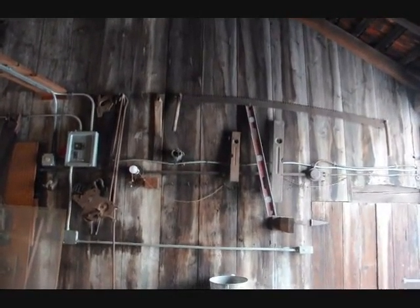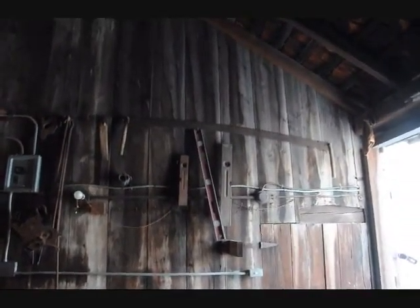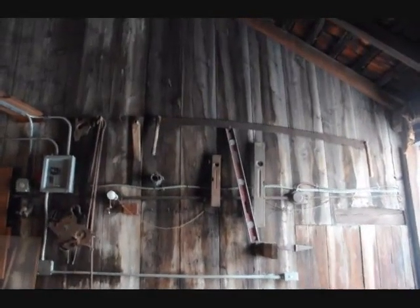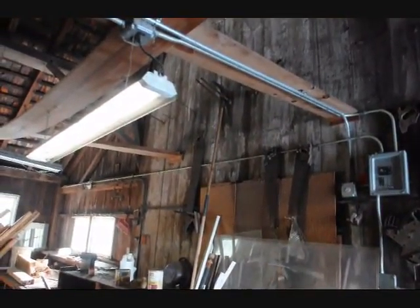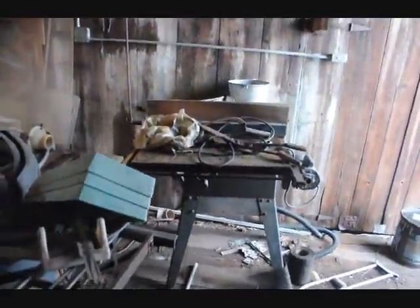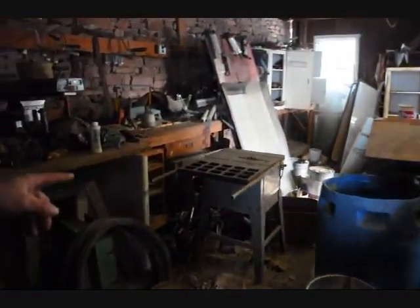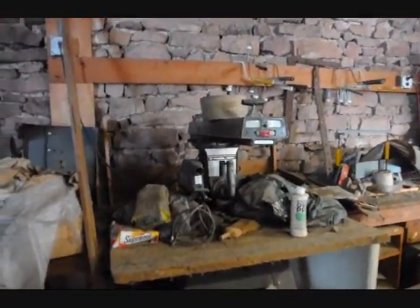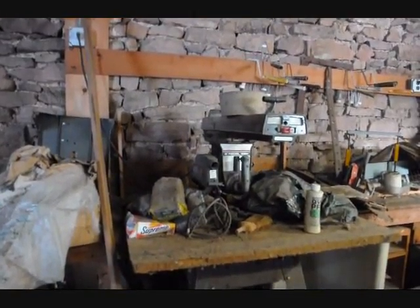Today we're going to be selling some tools. On the wall we have a five to six foot tall two-man hand saw in really nice condition. Moving over, we have some more one-man saws — a couple smaller ones and another nice ornamental one. On the floor we have three table saws, two still covered, one uncovered. We also have a radial arm saw — all for sale. Give us a call at 215-651-8329.